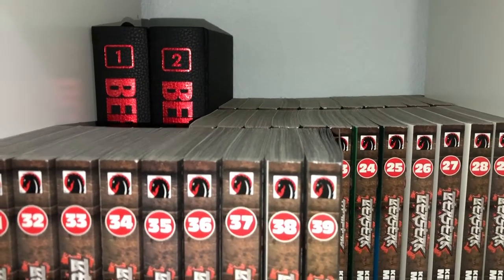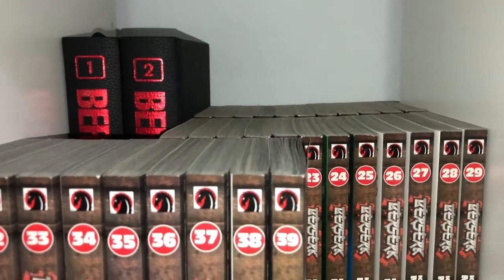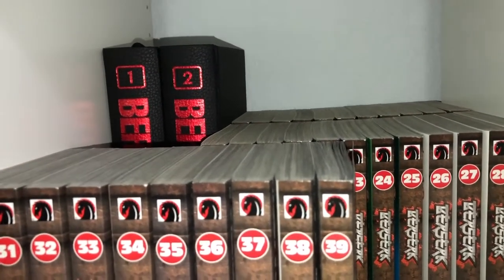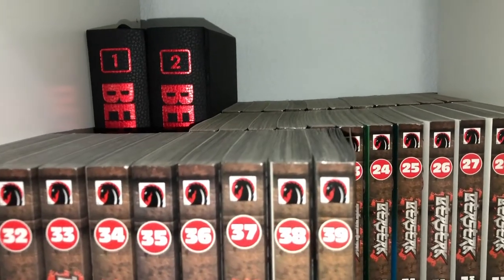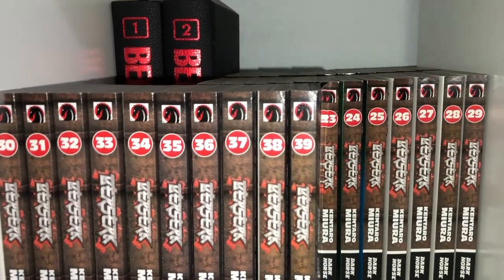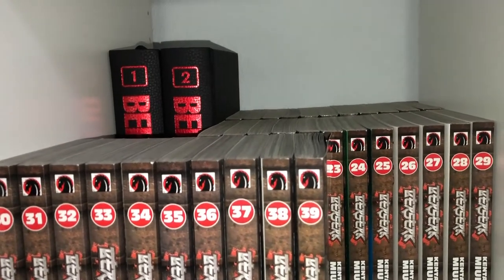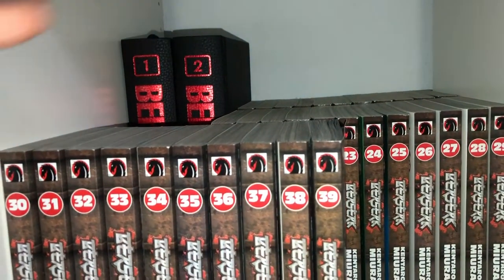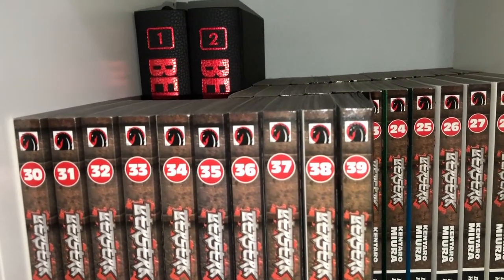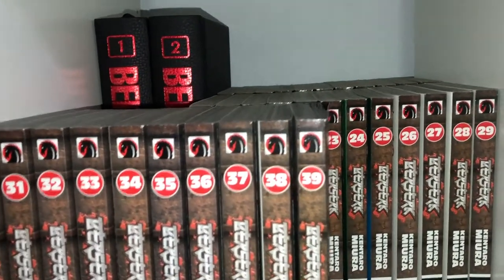Let's begin with my favorite part - the manga section. It's divided into four cubes in this Kallax shelf, plus another separate one I'll show at the end. We start off with one of my favorite manga series of all time: Berserk. I absolutely love it, and I'm getting the Deluxe Editions and upgrading them as they come out. We have up to volume 39; volume 40 hasn't arrived as of this video.